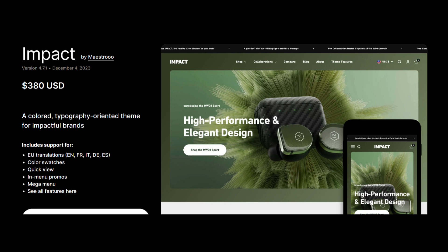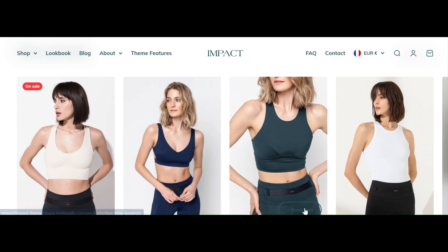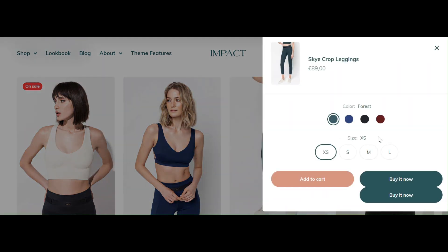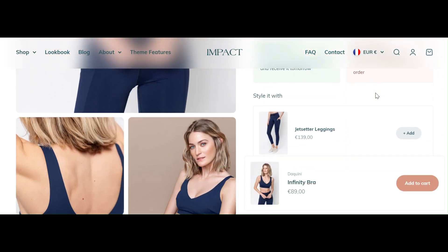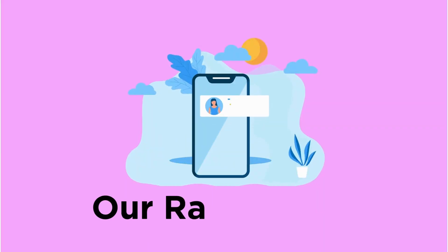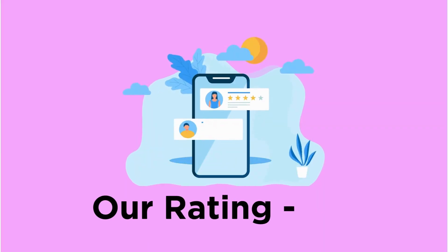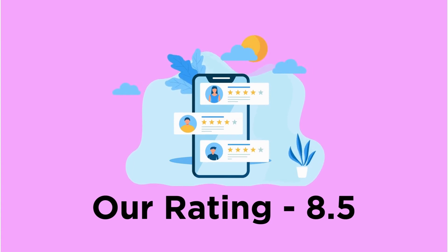The penultimate one is Impact, a theme with bold aesthetics. It offers hover effects and quick buy options for better user experience. It also offers 35+ customizable sections, sticky CTA buttons, and cross-sell offers. It's not so budget-friendly compared to other themes with the same features. Our rating for Impact is 8.5.